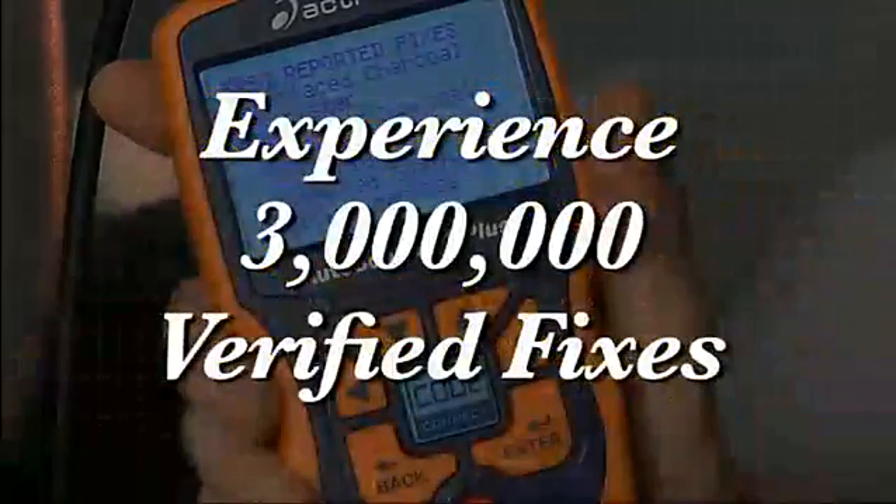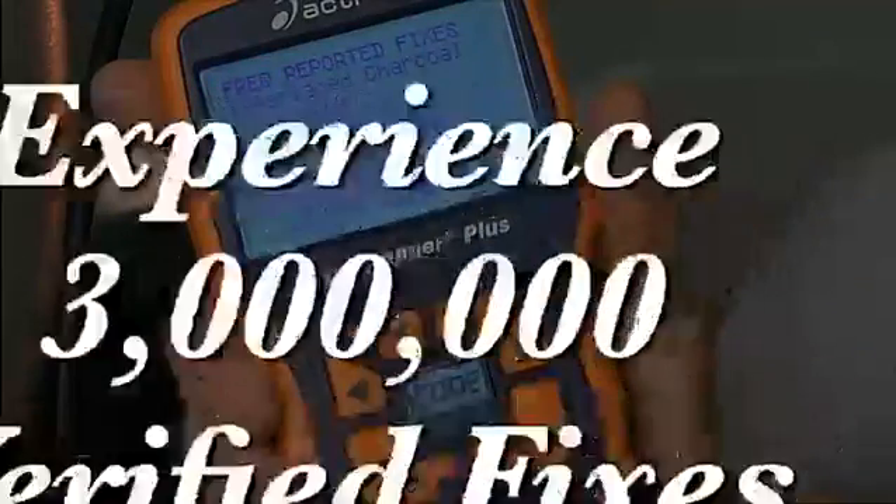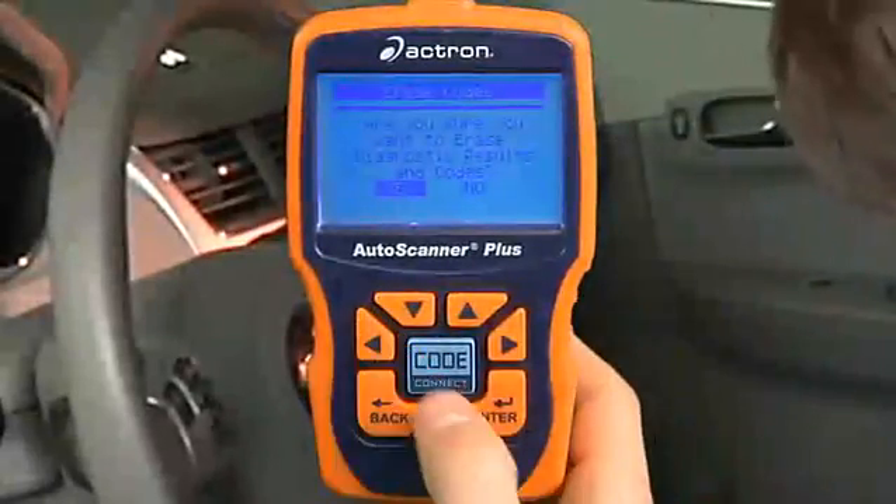Experience 3 million verified fixes. You asked, we delivered. The Auto Scanner Plus also includes ABS code coverage and the ability to clear these codes.